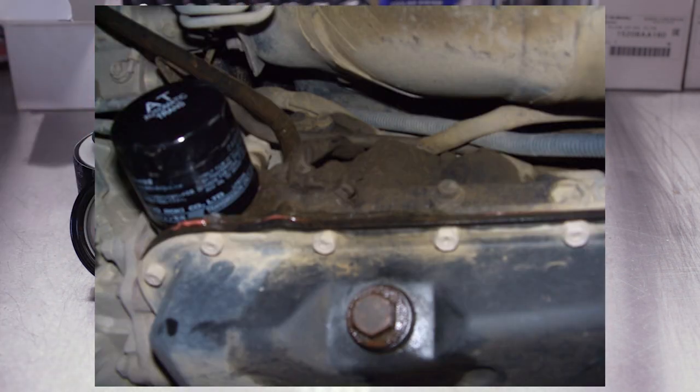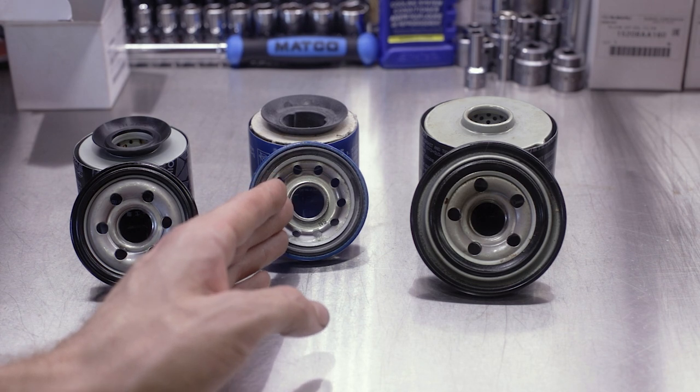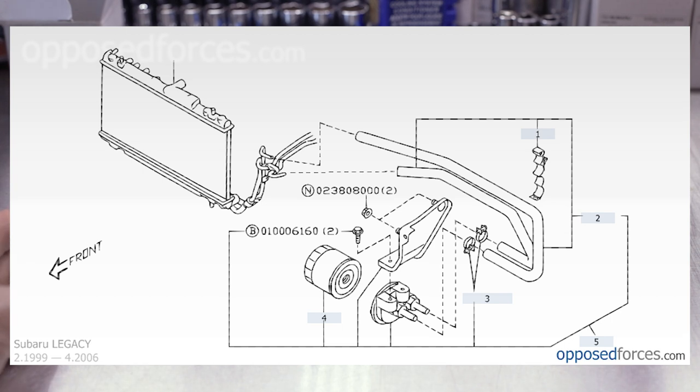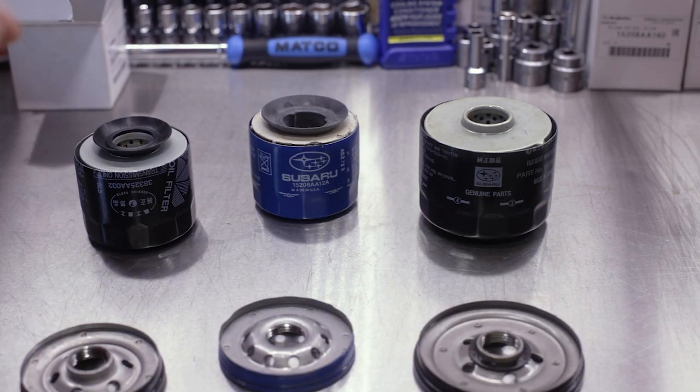I believe on the remote-mounted filter setup on the H6 version of the 4EAT and the early 5EATs, this is also mounted horizontally and not vertically. Moving from there, all the top plates are nice thick steel — basically the exact same construction. As I said, we've got our anti-drain back valves, with none on the H6.